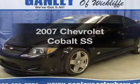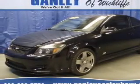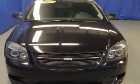Get noticed in this 2007 Chevrolet Cobalt. Find everything you wanted to ride under one roof with this vehicle.